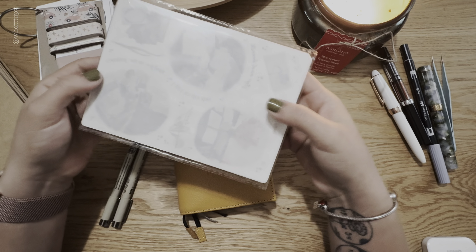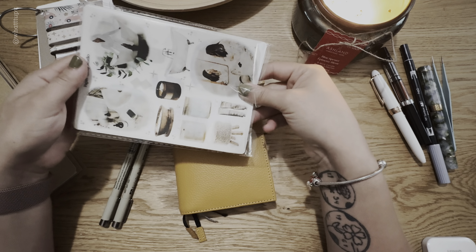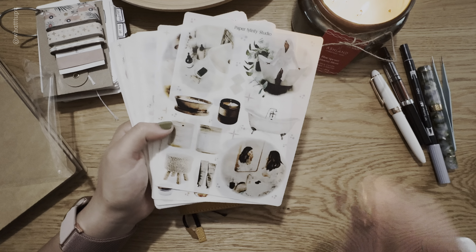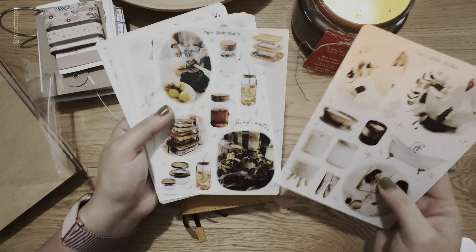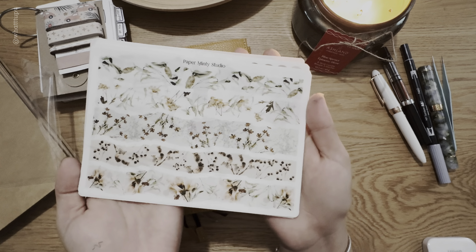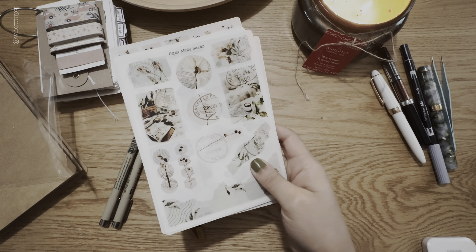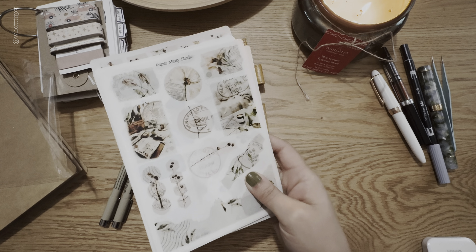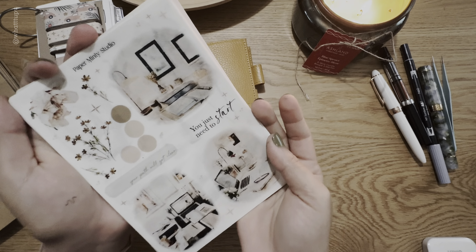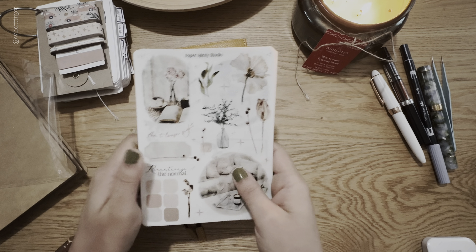I'm so happy because during winter when I was in Costa Rica I missed all the releases, and then I was sick, so I didn't buy a lot of stuff. But Paper Minty Studio released these again — they're kind of like wellness, eating, and exercise stickers. Can we see how pretty these are? I absolutely love Paper Minty Studio. This is not a sponsor at all — I just buy my own stickers, and I'm going to keep buying from them in 2024.